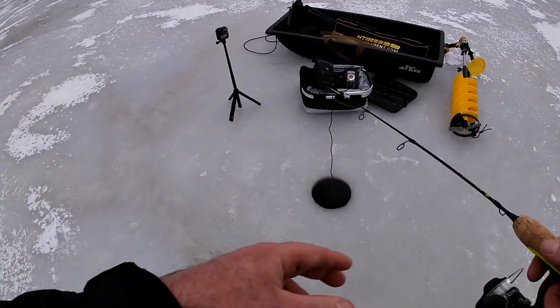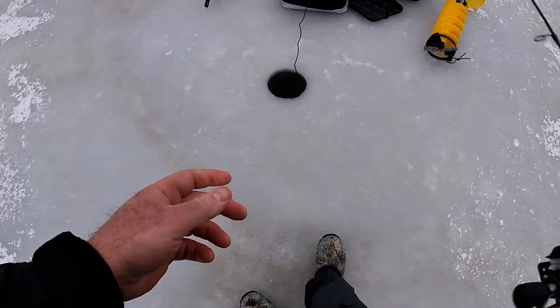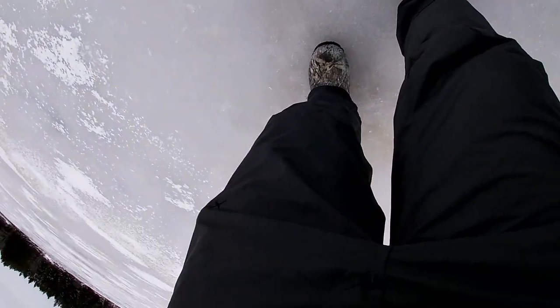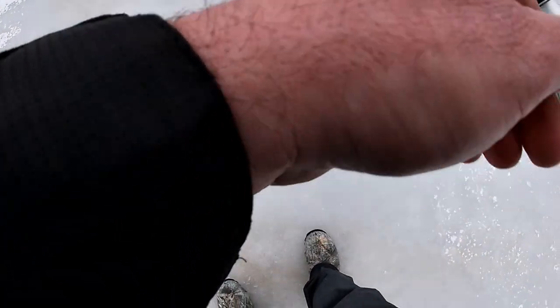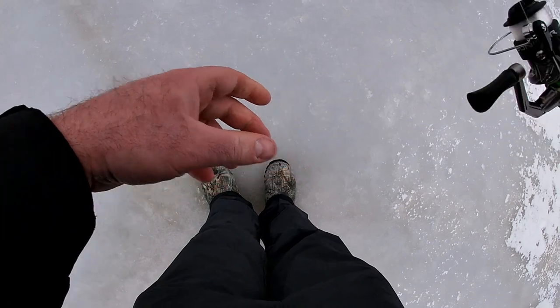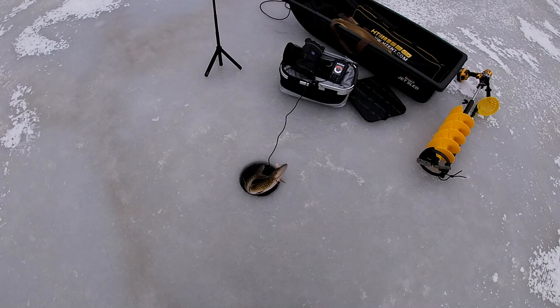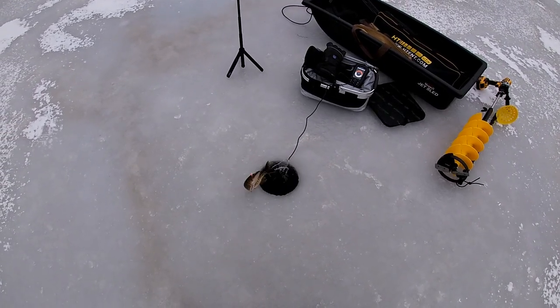Got one — a pickerel! Woo, yeah! Is it getting hung up? Hope we don't get hung up on the shoot. Caught one, guys — chain pickerel! Caught ourselves a chain pickerel. I didn't get skunked today. Came out of nowhere!